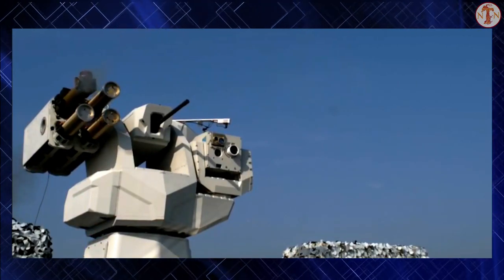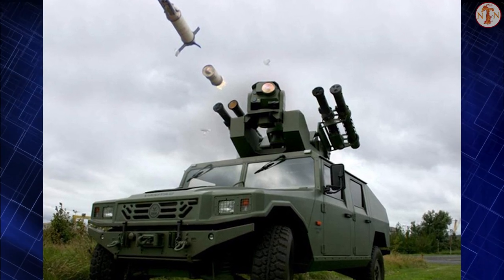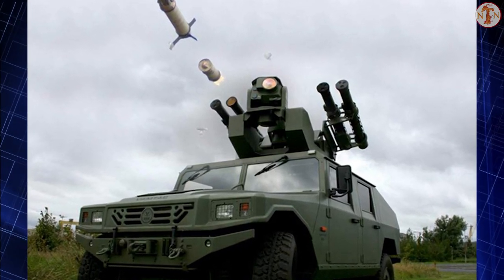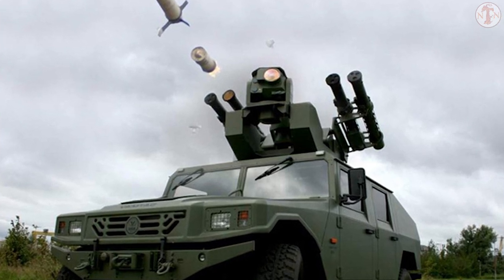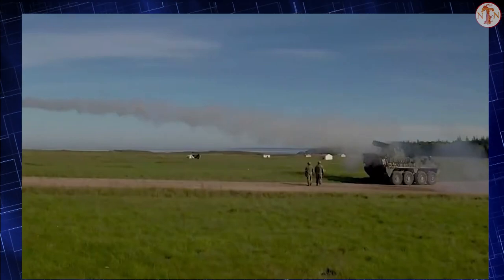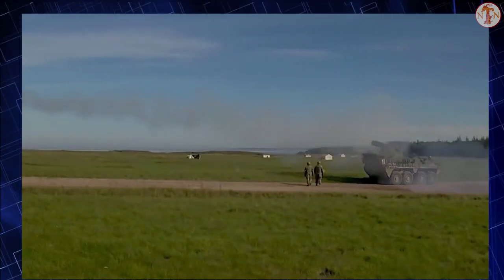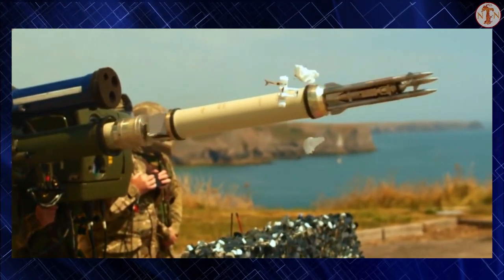The Starstreak missile can also be launched from a three-round lightweight launcher and mounted on vehicles. A launcher with a new Mark 3 aiming unit provides day and night engagement capability. The British Army uses the Stormer HVM short-range air defense missile system, which uses Starstreak missiles. The Starstreak can also be used by attack helicopters and act as an air-to-air missile.